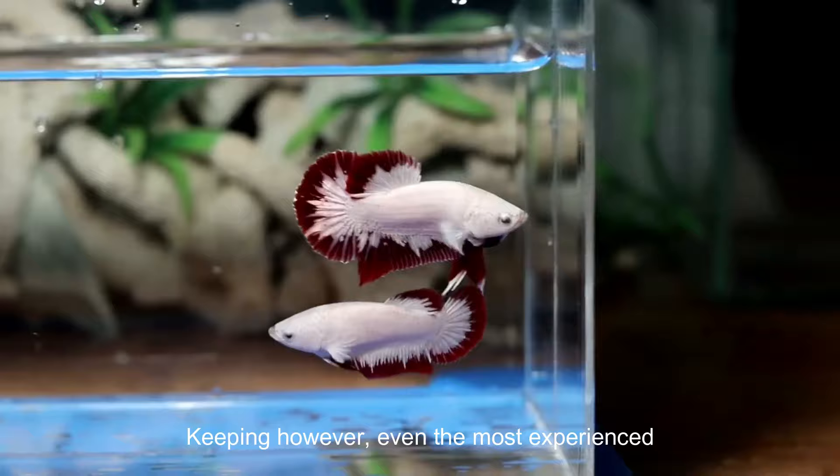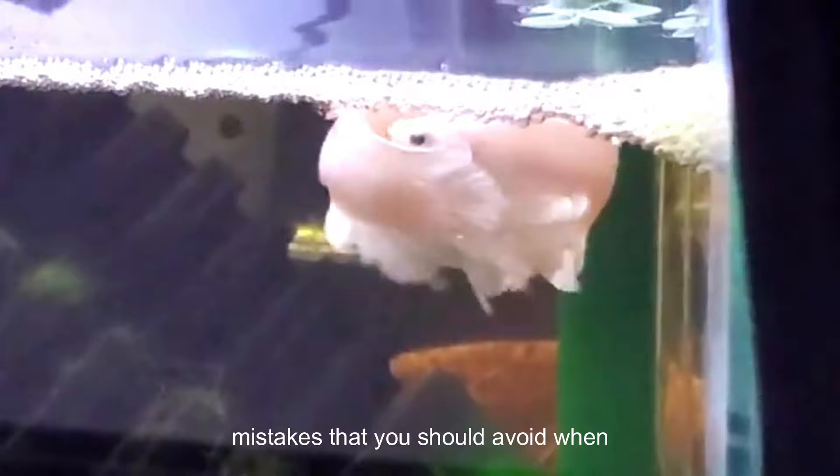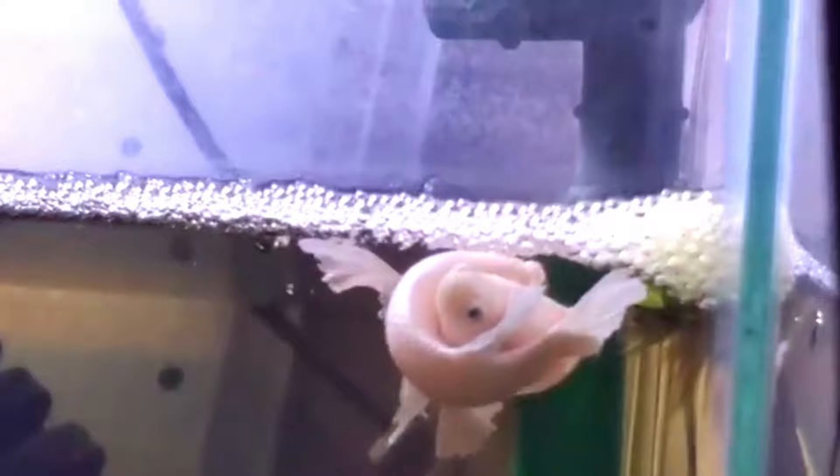Breeding betta fish and raising betta fries are the most exciting parts of betta fish keeping. However, even the most experienced breeders sometimes have problems breeding betta fish if they don't follow the process correctly. In this video, we will see 8 common mistakes that you should avoid when breeding betta fish to increase your chances of successful breeding.